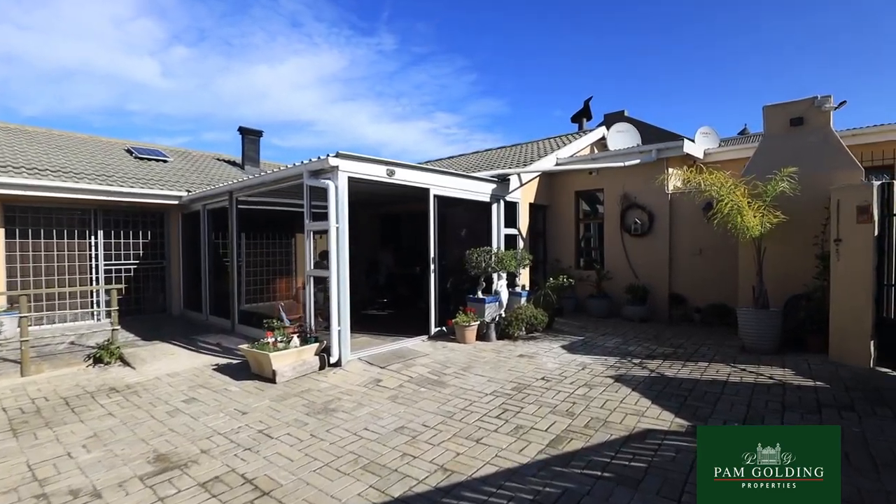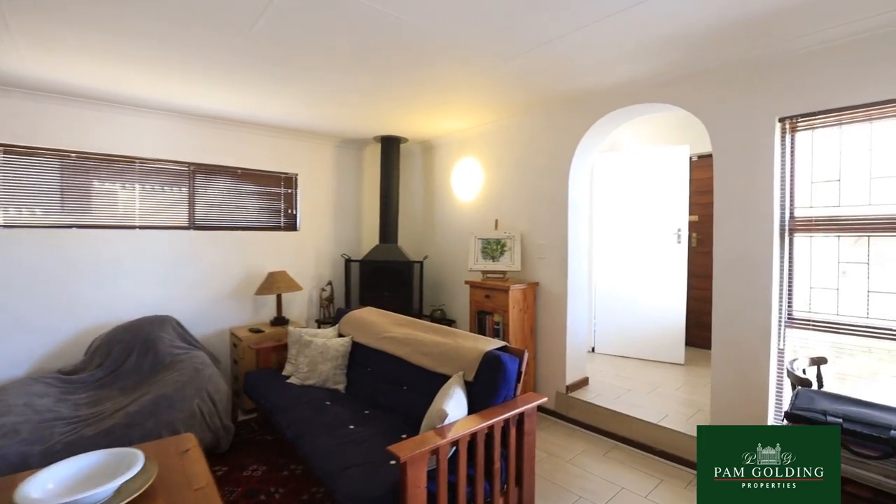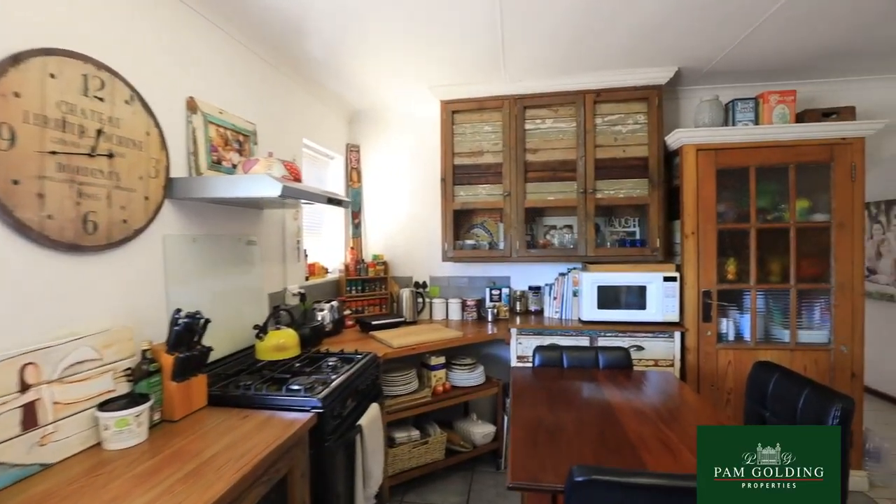Hi, I'm Hayley Prince from Pam Golding Properties and today I'll be showing you this lovely three bedroom, two bathroom family home in King George Park.